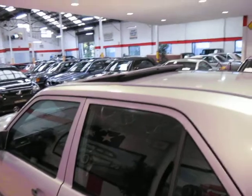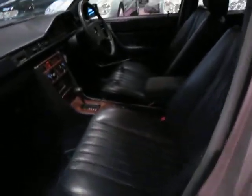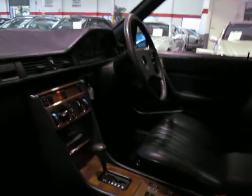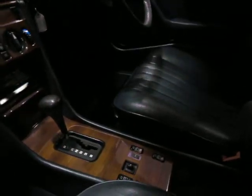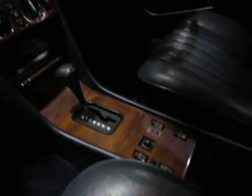Pretty much every W124 delivered in Australia had a sunroof — it was very rare that they did not. Being Ambitex, the leather is absolutely brand new. What makes this that little bit better is the wood grain. I haven't seen any W124s in the past five years which has wood grain this good — it's absolutely perfect.